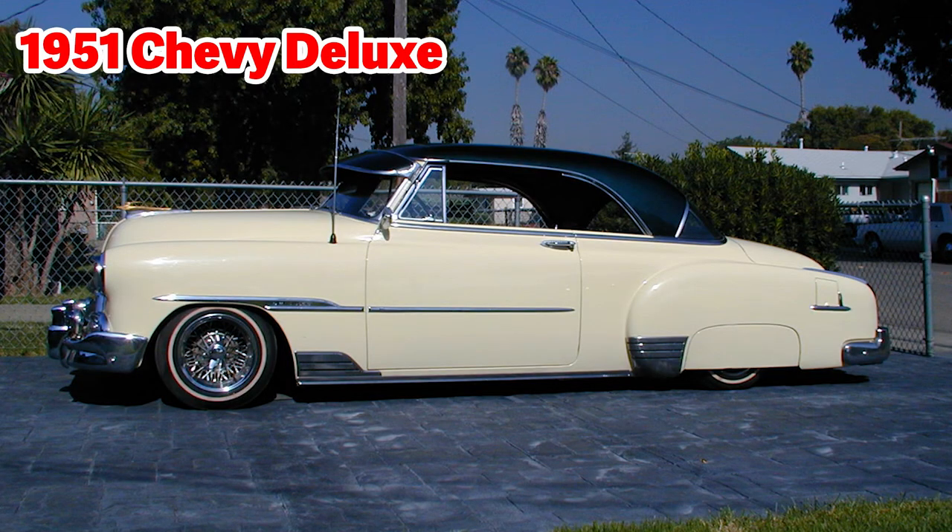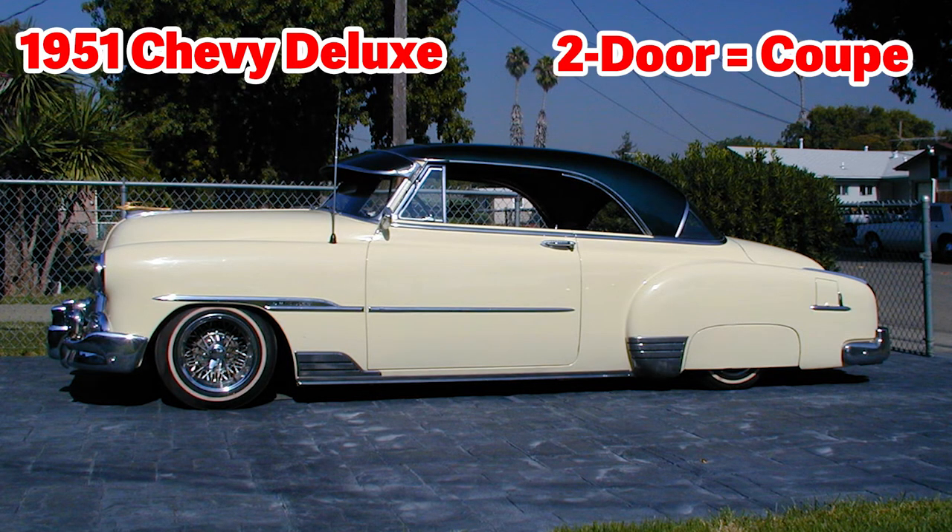This is a 1951 Chevy Deluxe — a two-door coupe. You can tell this car is from the 1950s era because all of the shapes on the car are round. And look how huge that trunk is. This Chevy Deluxe looks lower to the ground than the original vehicles. What color would you call this? It's not white — you can call this off-white or even cream color.